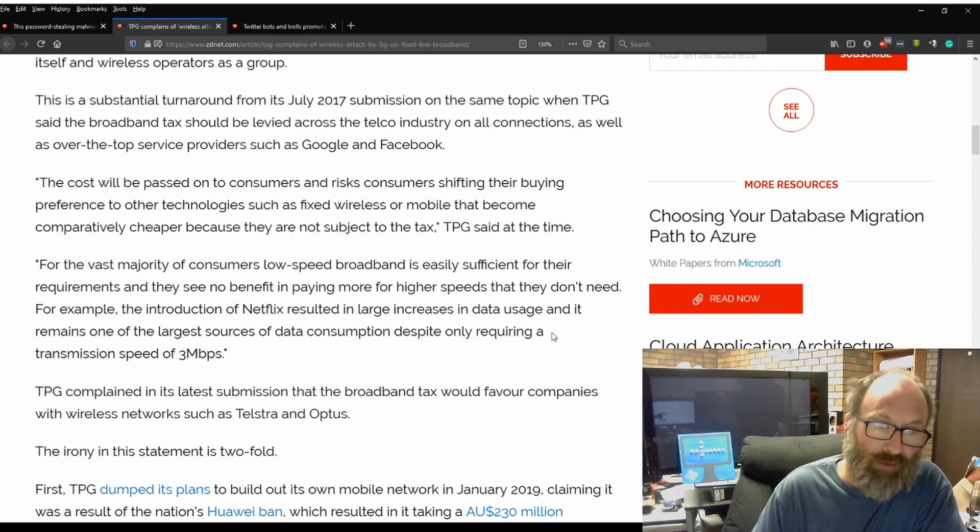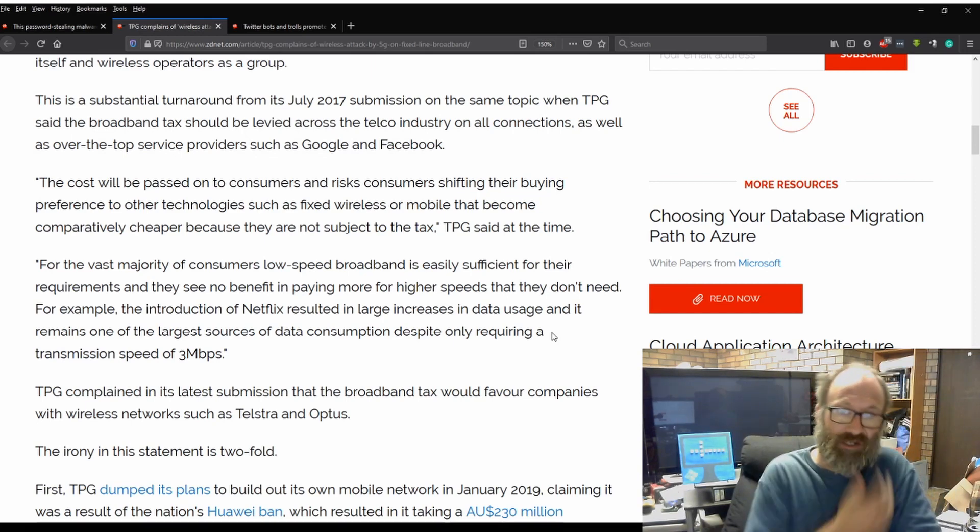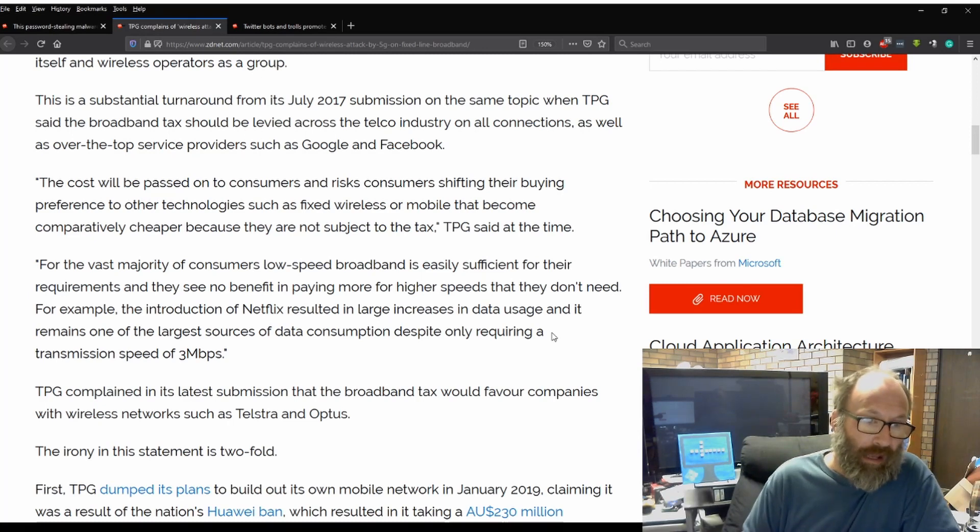This is a substantial turnaround from its July 2017 submission on the same topic, when TPG said the broadband tax should be levied across the telco industry on all connections, as well as over-the-top service providers such as Google and Facebook. Quote: 'The cost will be passed on to consumers and risk consumers shifting their buying preferences to other technologies such as fixed wireless or mobile that become comparatively cheaper because they are not subject to the tax.' For a vast majority of consumers, low-speed broadband is easily sufficient for their requirements, and they see no benefit in paying more for higher speeds they don't need. For example, the introduction of Netflix resulted in a large increase of data usage, and it remains one of the largest sources of data consumption, despite only requiring transmission speeds of 3 megabit.